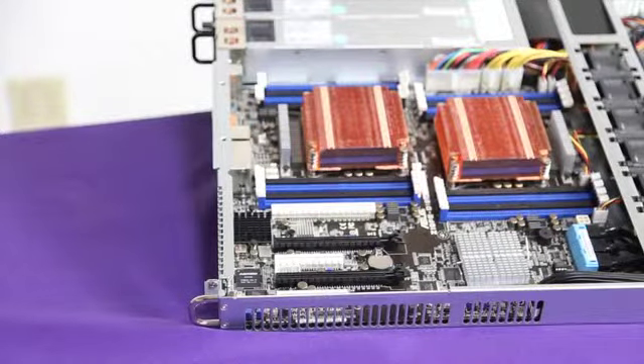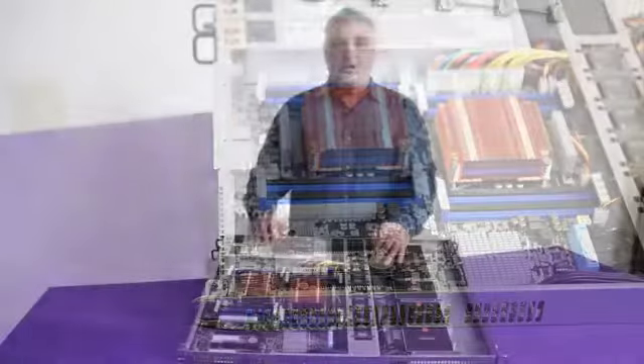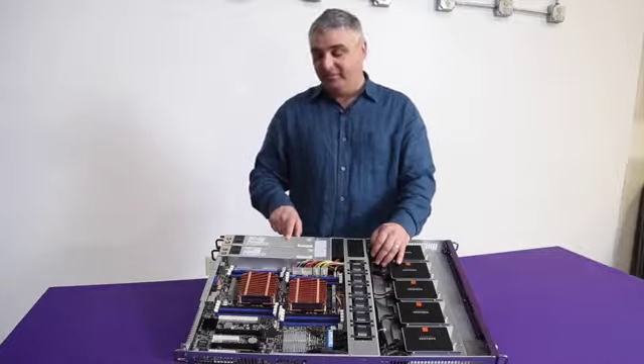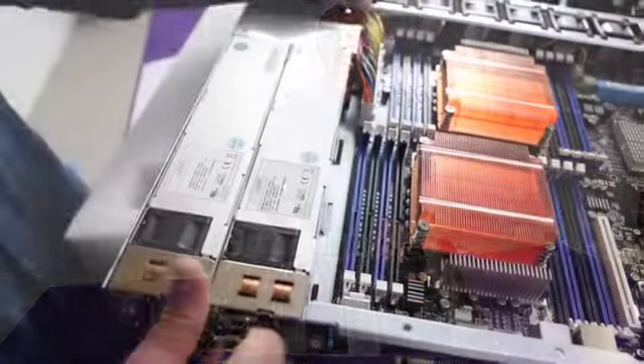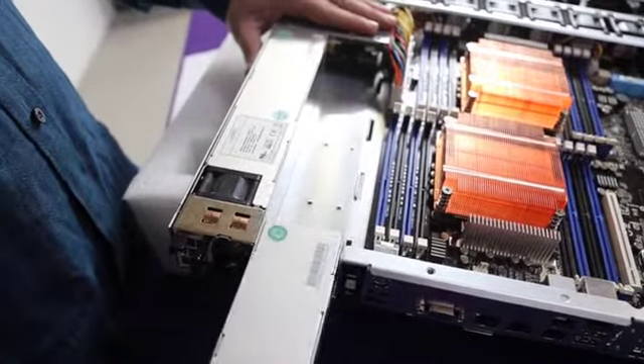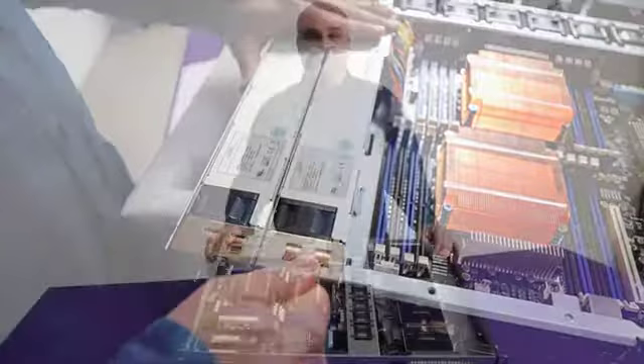Just let us know what make and model of additional card you want to add, and we will work with you when we configure this system. The CloudSeq 1000XS in this particular configuration has a 1+1 hot-swap redundant power supply. This can also be configured with a single power supply module, depending upon what you need.